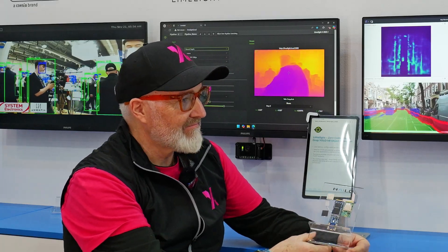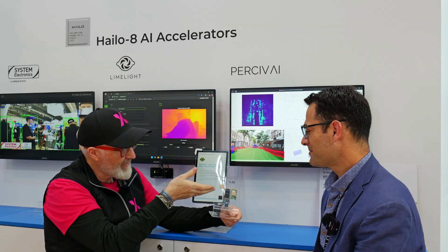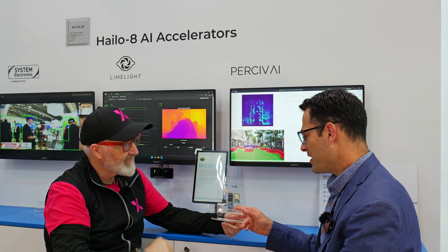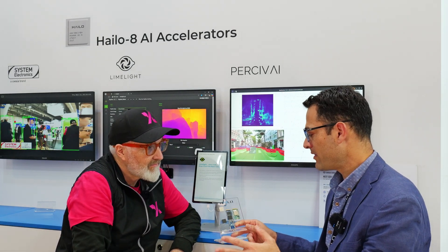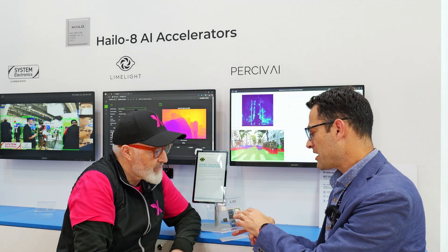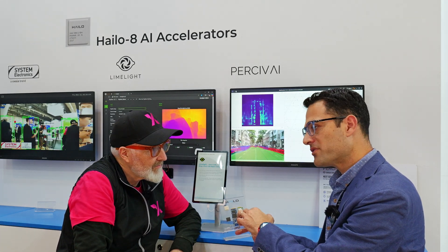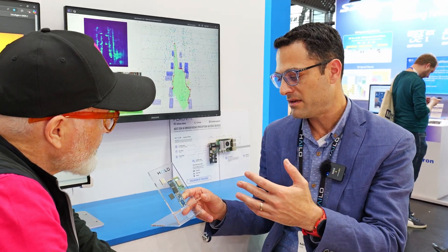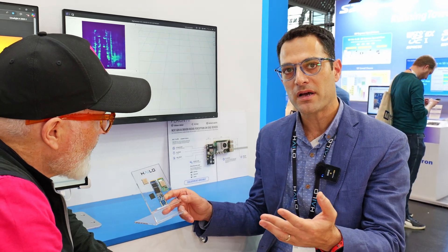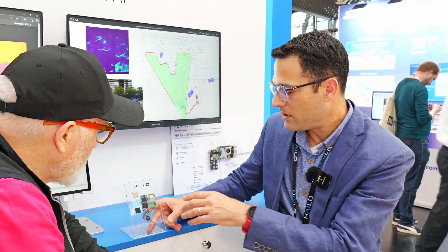Tell us about what the IPXchange community can buy from Halo. We have two main product lines currently available on the market. We have our current offering, the Halo 8 — this is our co-processor. It can sit next to basically any processor, be it an IMX, a Raspberry Pi, an Intel, an AMD, or an FPGA. Whatever you want, you can put this one next to it and it will do all the neural processing.